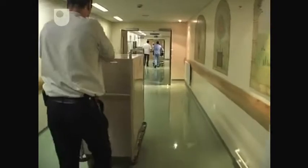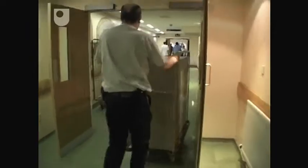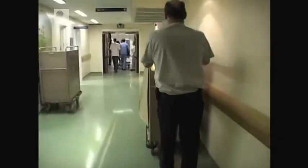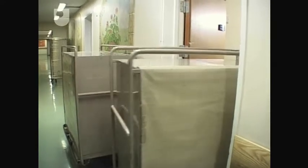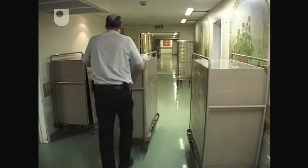Understanding something of what happens to these products in a hospital is central to understanding an important part of the healthcare supply system. This is part of the internal supply chain. In Leeds General Infirmary, John is making one of the regular 30-minute collections of used surgical instruments from the operating theatre suites.